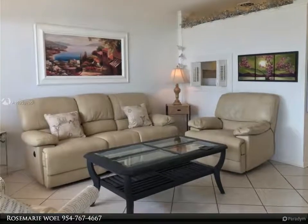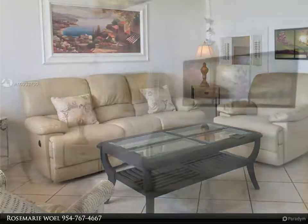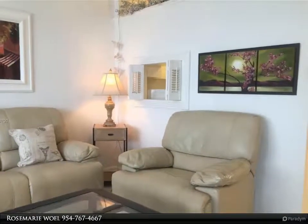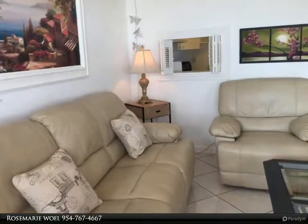Nice second floor unit, well maintained and comfortable. One bed and one bath, one turnkey — just bring your toothbrush. Bright unit, all furnished and ready to move in. The unit has hurricane shutters. Enjoy a peaceful garden view. Furniture can stay or may be removed.